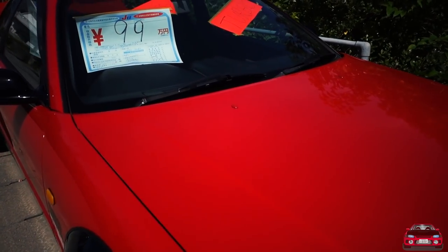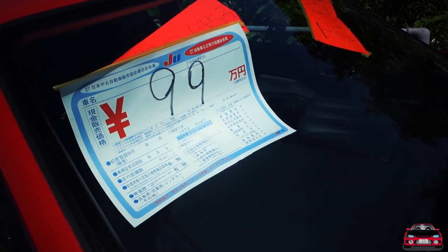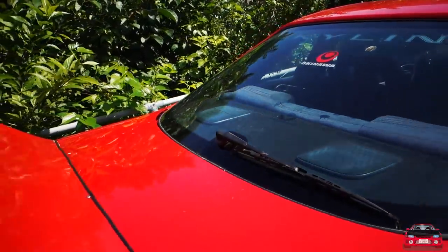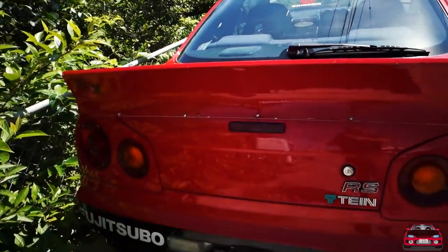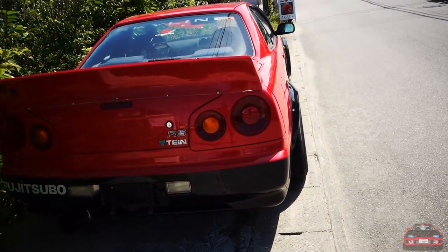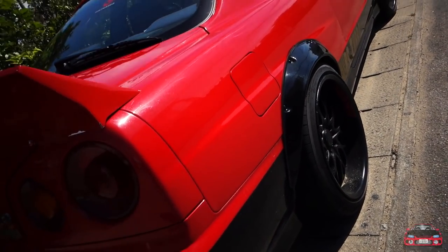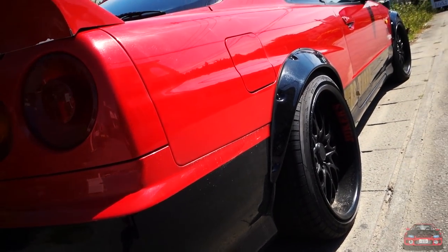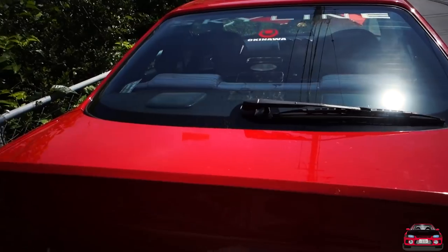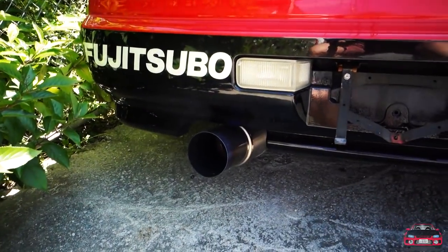It's not in the greatest condition, but they are asking 990,000 yen, which comes out to about $9,000 US dollars. We're just gonna do a walk-around and check this thing out. I love the two-tone paint job — black and red, the EVO black and red combo. My CBR is black and red, definitely a big fan of that color combo. It looks really good with these deep-dish wheels, and it's got a big old duck tail and aftermarket exhaust.